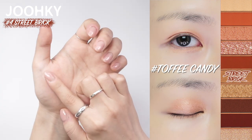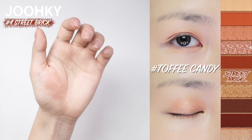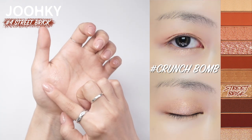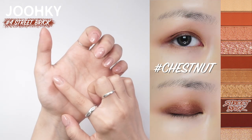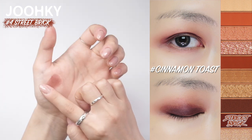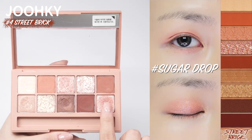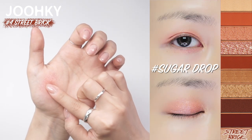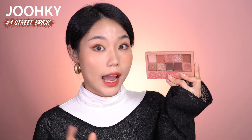The sixth color, Toffee Candy, is said to be a tanning beige color, great as a base or shimmer pearl color, but I think it's a bit dark to be used as a base eyeshadow. The seventh color, Crunch Bomb, is a glitter shadow with hologram pearls on gold and pink base. The eighth color, Chestnut, is a deep brown shadow with slightly shiny pink pearls, great to use as a point shade color. The ninth color, Cinnamon Toast, is a deep red brown color, also great to use as a point shade. The last tenth color, Sugar Drop, is a clear brown glitter point shadow with gold, green, and blue pearls. I think this palette can be used for toned down reddish brown makeup, and since it has various glitters, it'll be great for people who like fancy looking colors.